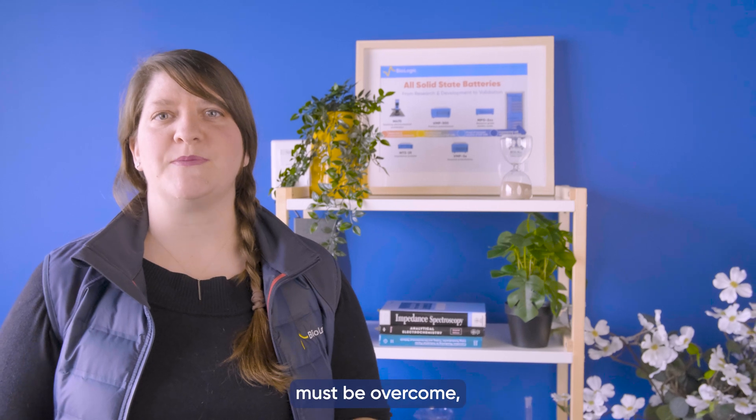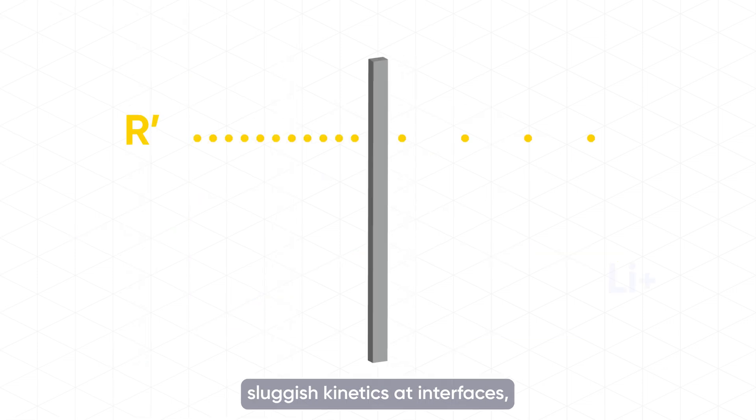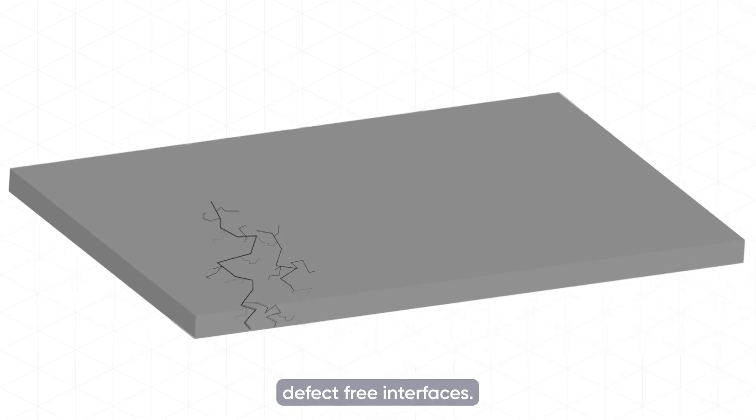In order for widespread adoption of ASSB research, a number of challenges must be overcome, including reduced conductivity of a solid electrolyte at room temperature, sluggish kinetics at interfaces, and fabricating and maintaining defect-free interfaces.